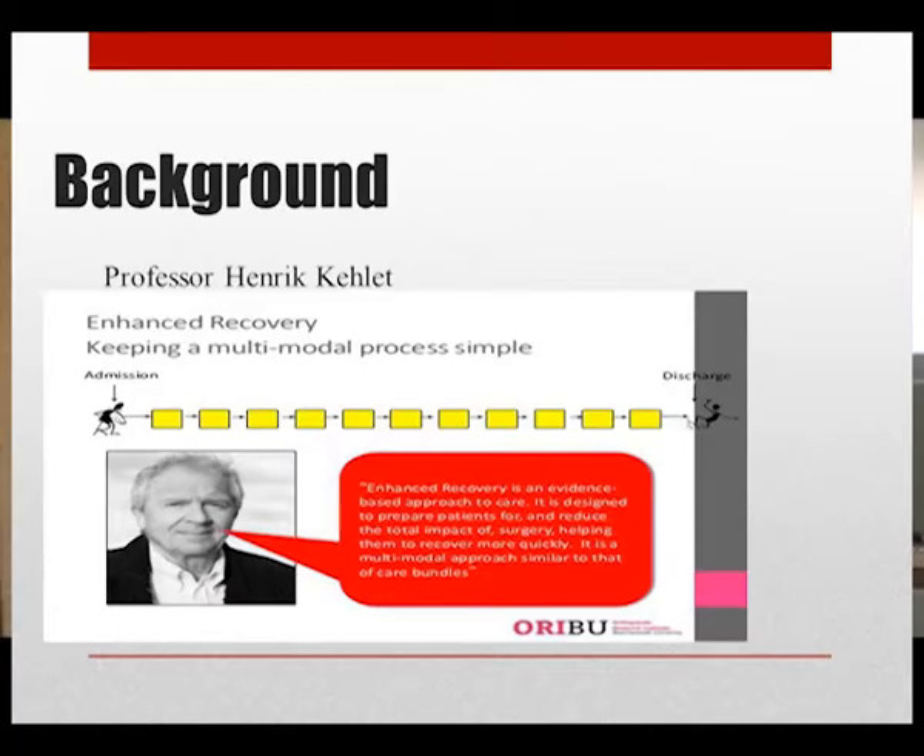It was initiated by Professor Henry Ketlet in Denmark in the 1990s for colorectal patients, after he identified the three main factors that delay post-operative recovery: pain, gut dysfunction, and immobilization. The aim was to reduce the physical and psychological impact of major elective surgery, facilitate more rapid recovery, shorten length of stay, and return patients to normal activity.